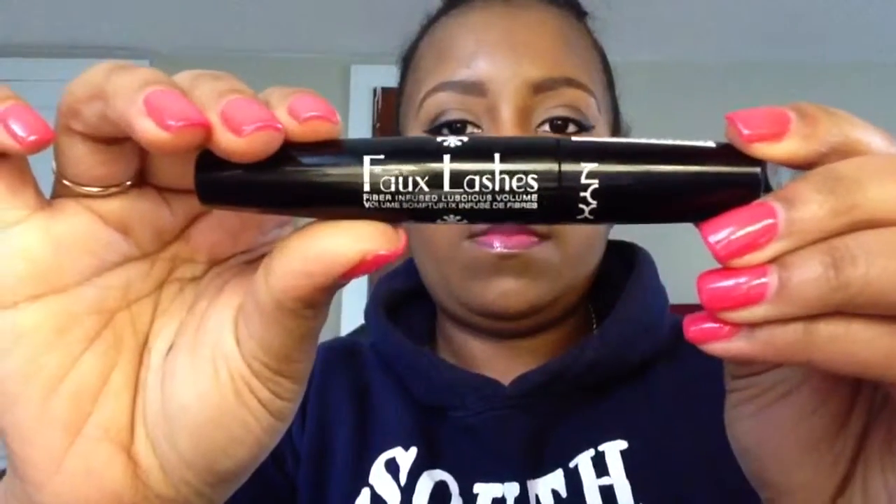I also tried their mascara, just because it was right there next to the eyeliner, and I actually like it. This one is called the Faux Lashes mascara — it's Noir black and part of the Noir collection as well. This one I tend to grab every day; it's in my little everyday box of makeup that I use.